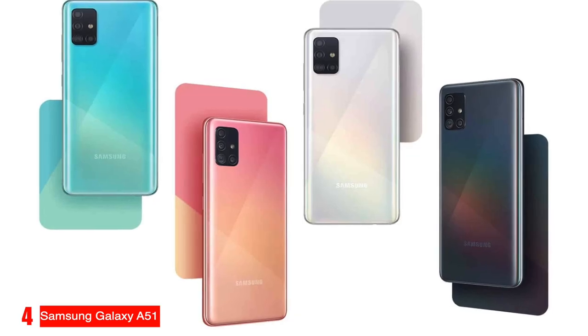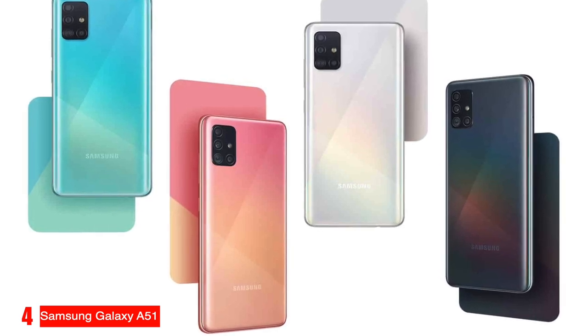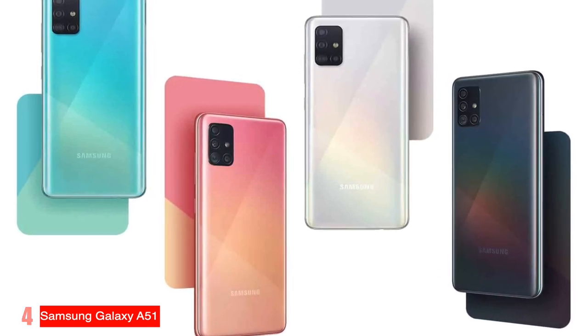If you're looking for a large screen at an affordable price, the Samsung Galaxy A51 won't disappoint.